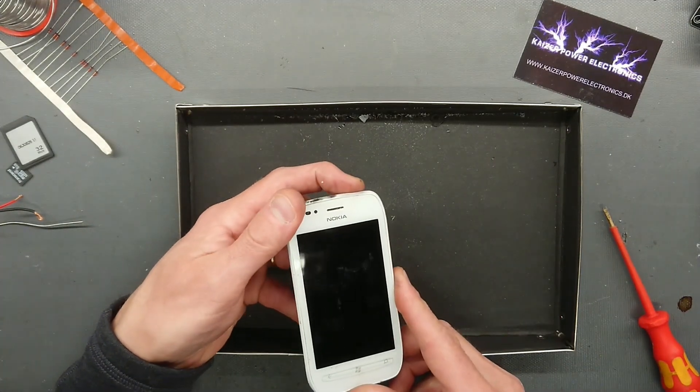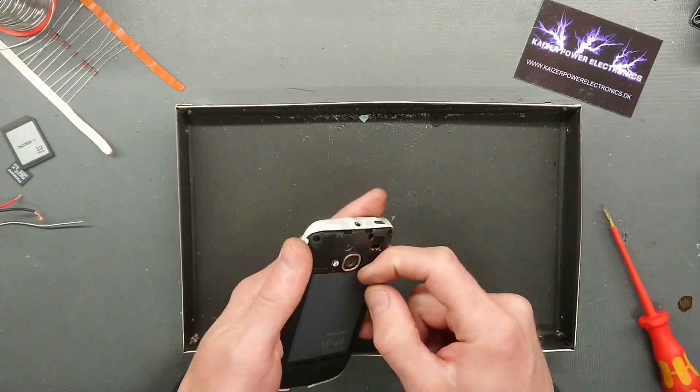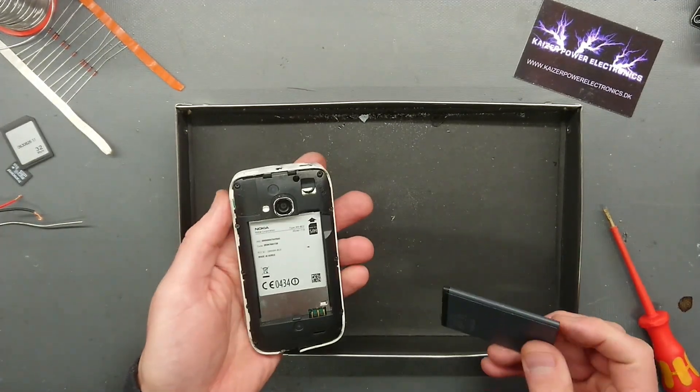The battery just got shot out. Does it even turn on? Nope — it is dead. So some internal damage to the electronics did happen.